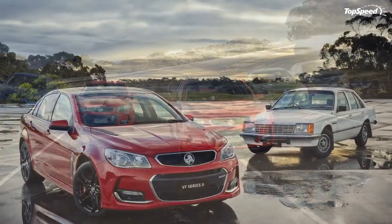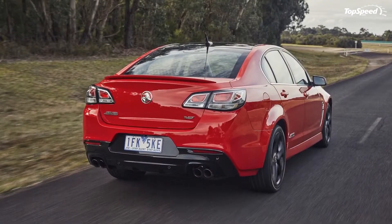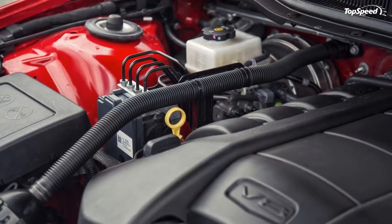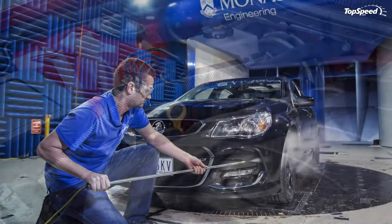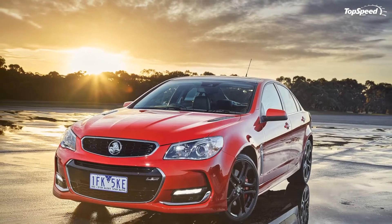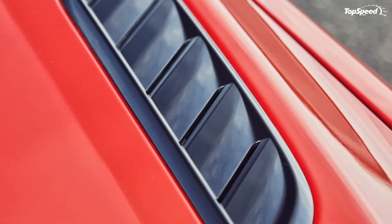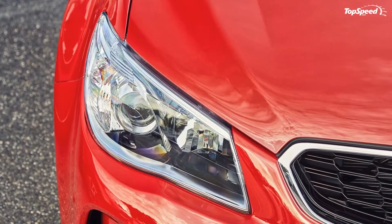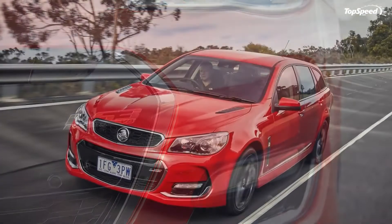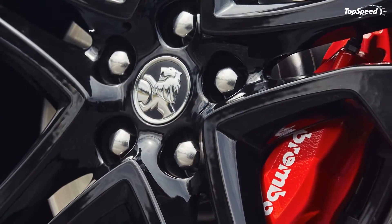Interior. The cabin of the VFII remains the same as that of the VF. This is at its best in the Commodore Calais, which offers heated and ventilated leather seats and leather upholstery at the other touchpoints. There is dual-zone climate control and a variety of other touches largely in line with a good Buick interior. Lower-end models get into the Chevrolet end of interiors, although they use the same large infotainment screen as the Calais.